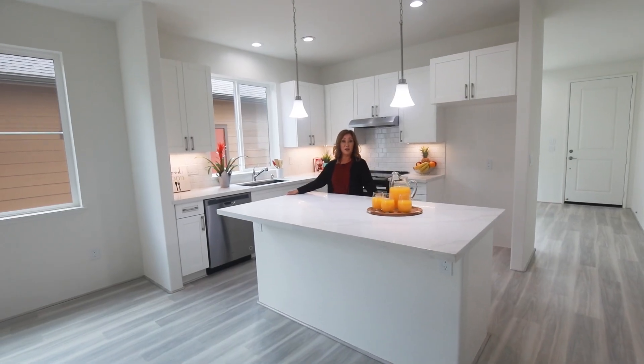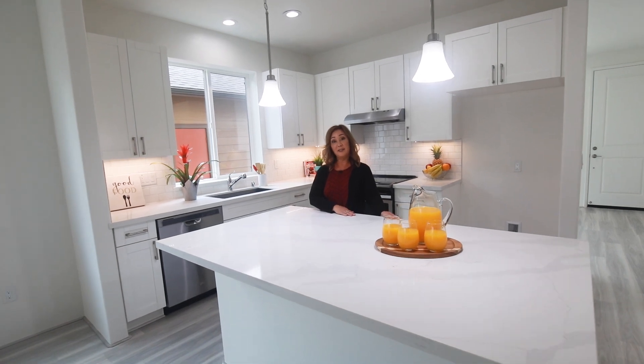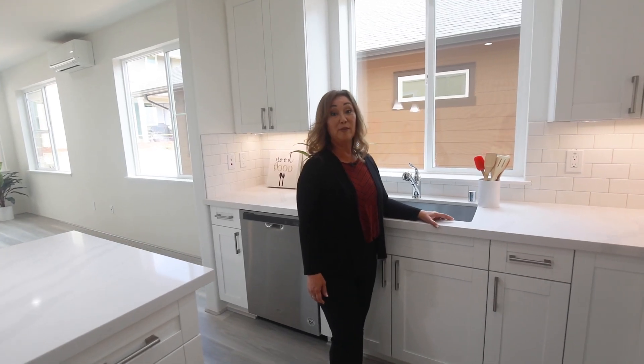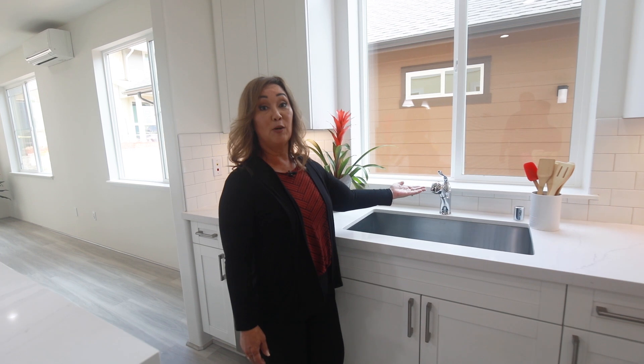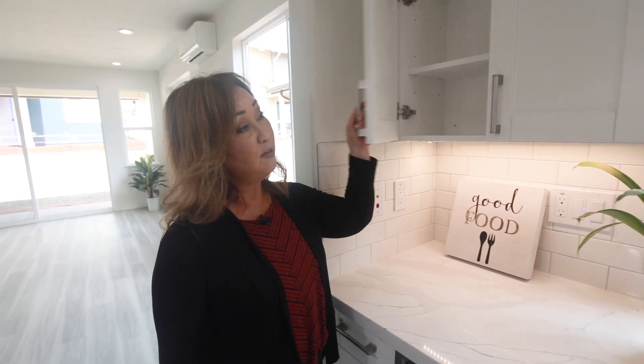Now let's check out this gorgeous kitchen with this convenient island and solid surface countertops. Other great features you're going to love are these Kohler fixtures, stainless steel Whirlpool appliances, and shaker cabinets with soft closers.